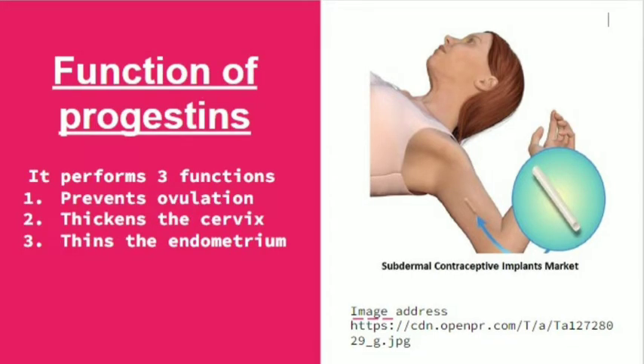The function of progestin: it performs three functions. It prevents ovulation, it thickens the cervix, and it thins the endometrium.